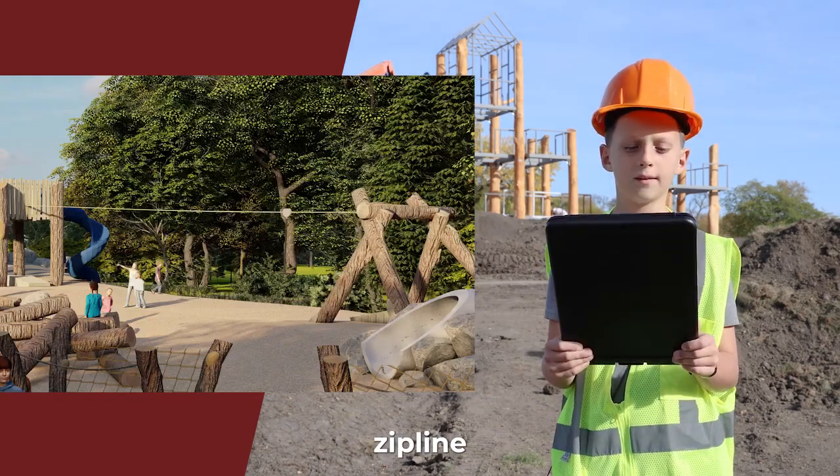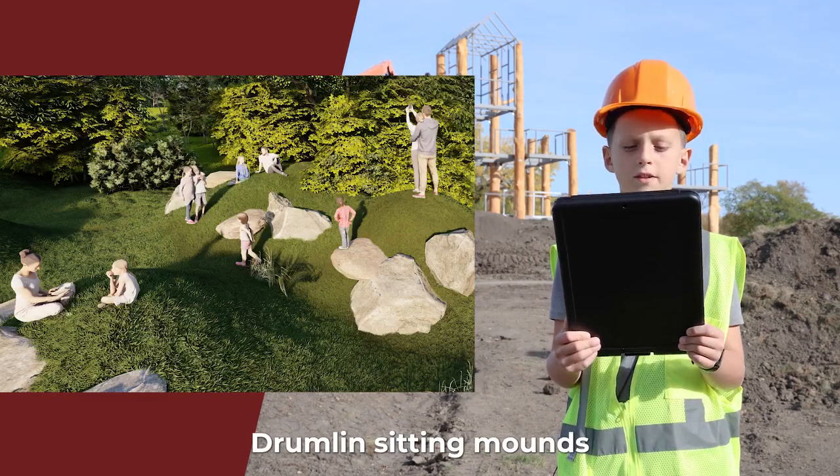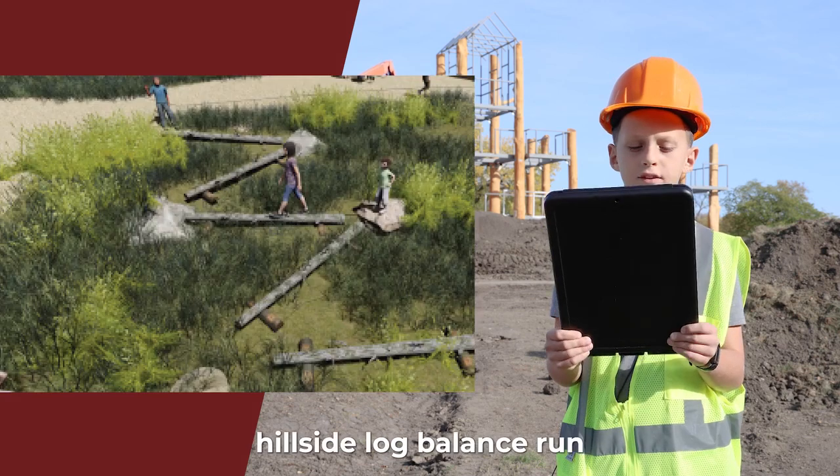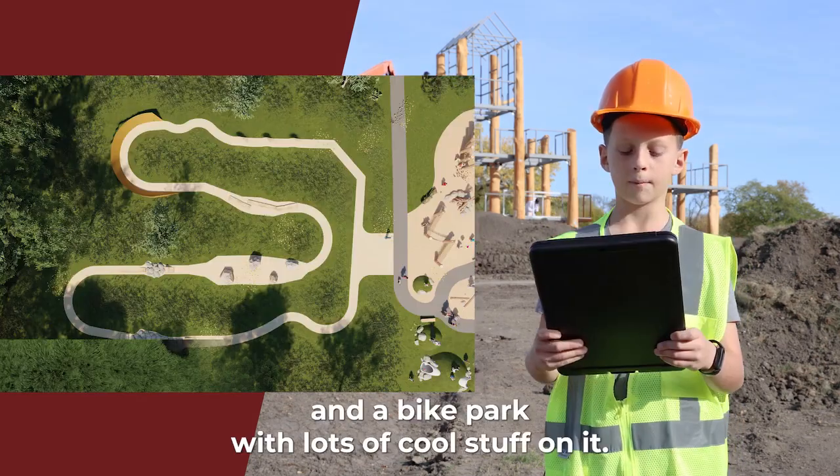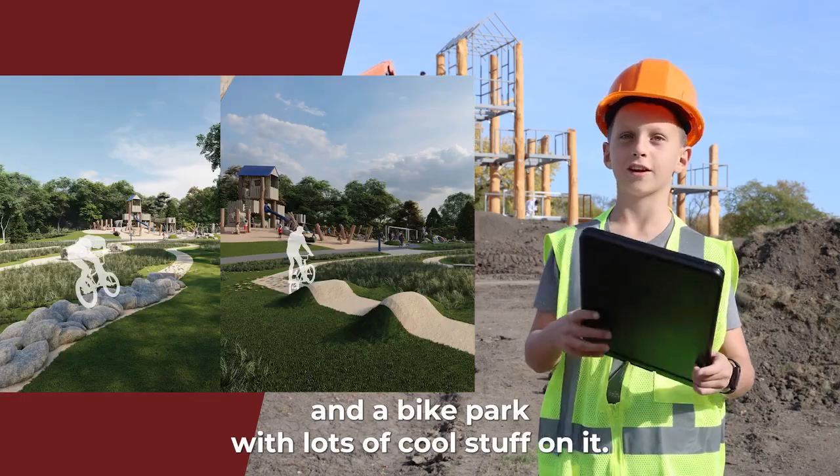Treehouse Tower, Zipline, Log Pile with Netted Rope, Drumlin Sitting Mounds, Log Climber, Hillside Log Balance Run, Web Climber, Timber Den, Log Spiral, and a bike park with lots of cool stuff on it.